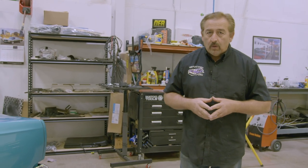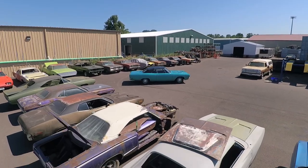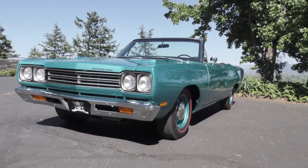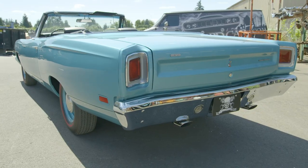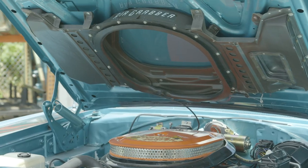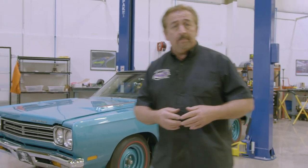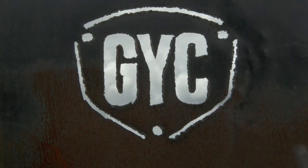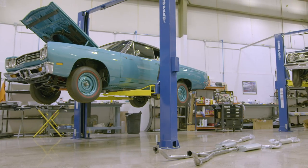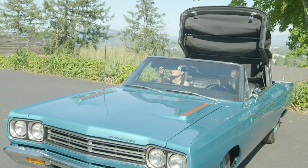In 1968, Plymouth introduced the Roadrunner. By 1969, it was their top selling muscle car of all time, also garnering the Motor Trend Car of the Year award. This turquoise 426 Hemi Convertible is the only one in the world made like it. The body and paint is done, the drivetrain's installed, all we have left is a wheel alignment and a systems check, and this car will be back on the road again.